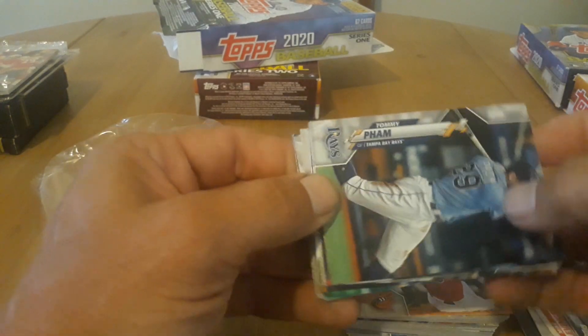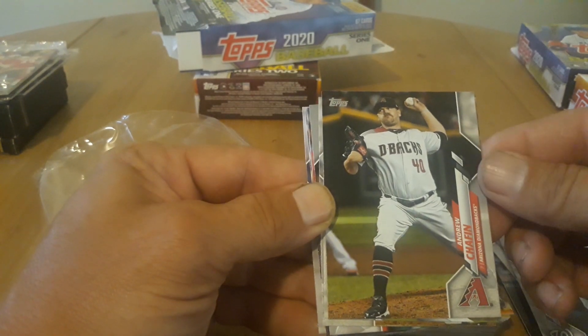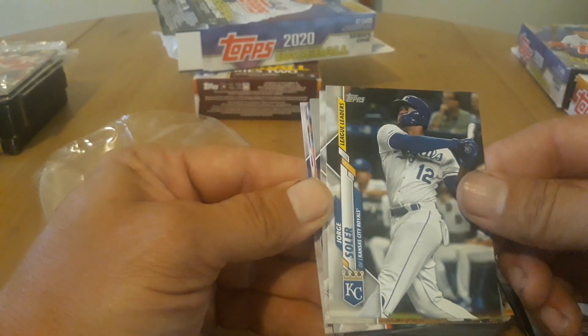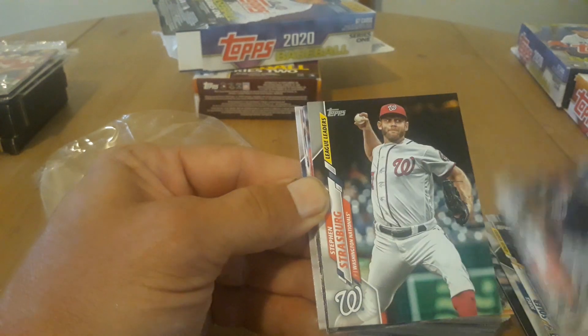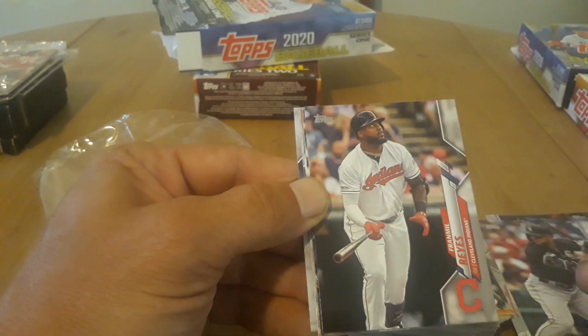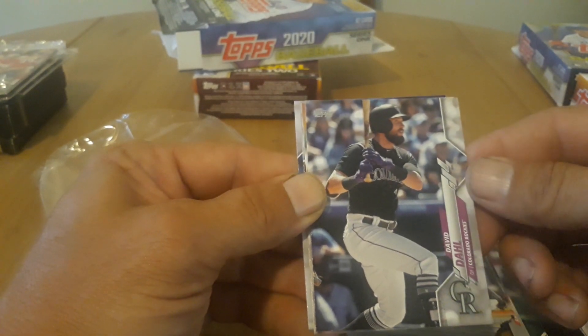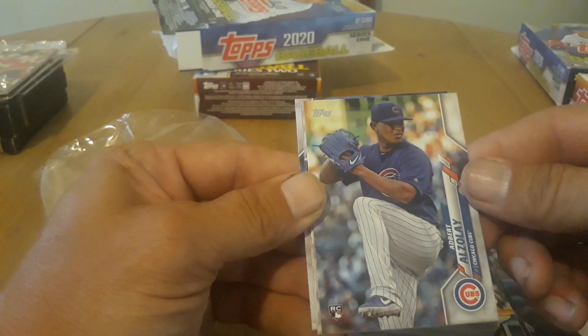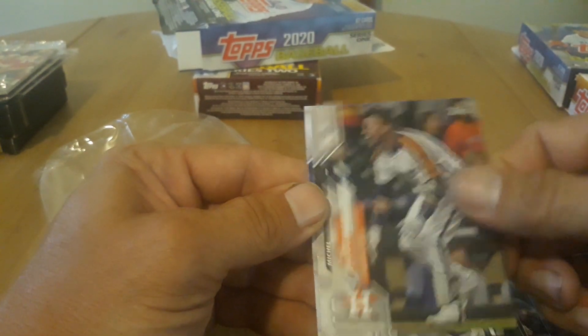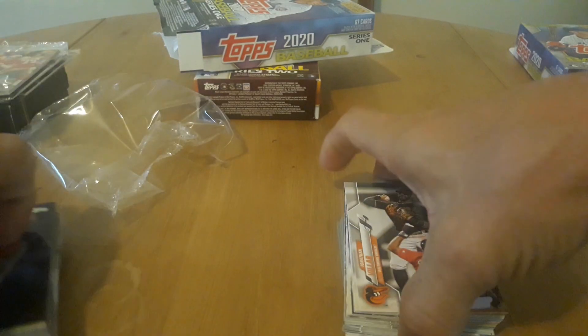Max Kepler. Tommy Pham. Anthony Rendon. Andrew Chafin. Jorge Soler. Anthony Rendon again. Steven Strasburg. Yohan Moncada. Franmil Reyes. Let's see — David Dahl. Albert Abreu. Yolmer Guerrero. Michael Baez. And Roberto Osuna. That's the bottom half.